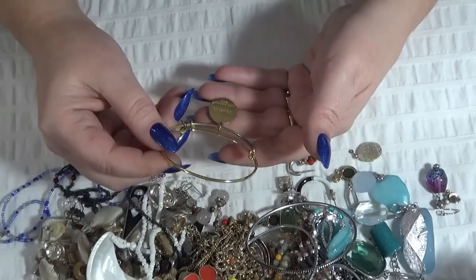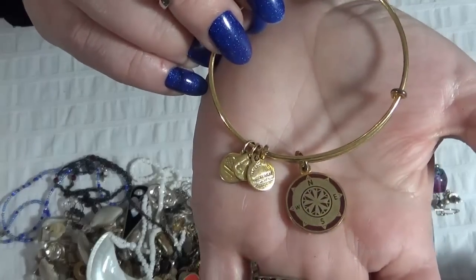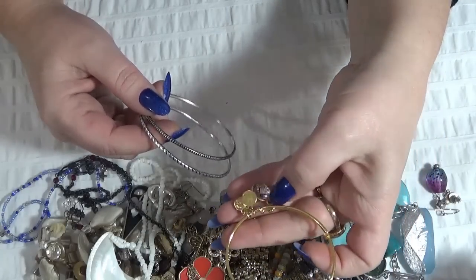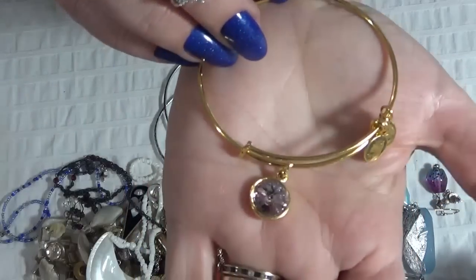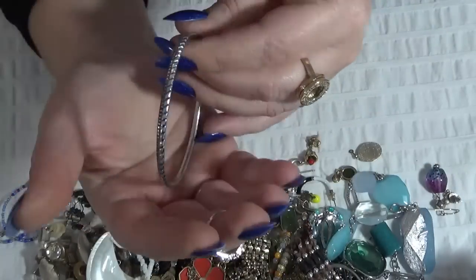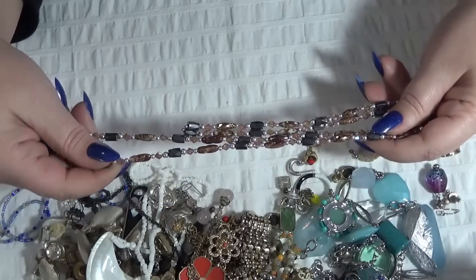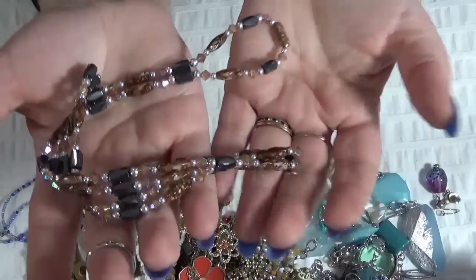An Alex and Annie compass gold-tone bracelet. And bangles — oh, this is another one, also an Alex and Annie with a purple crystal, in very good condition. Two bangles, silver-tone. A hammertite necklace or bracelet — whatever you want it to be.